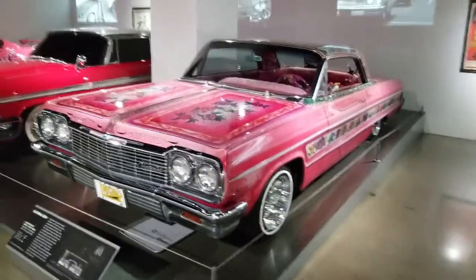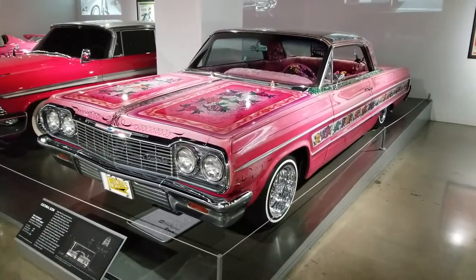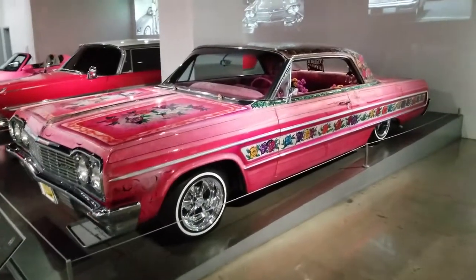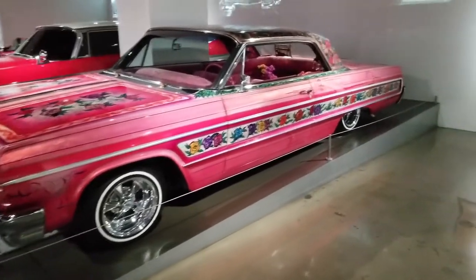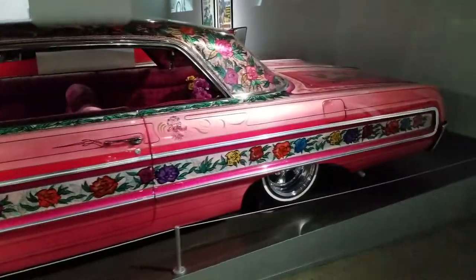Today we're going to look at a 1964 Chevy Impala called the Gypsy Rose. It's owned by the Valdez family in Los Angeles. It is a historic treasure — the most important lowrider in automotive history. The Valdez family are members of the Imperials Car Club.